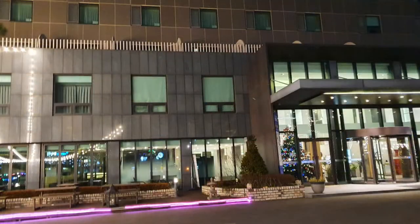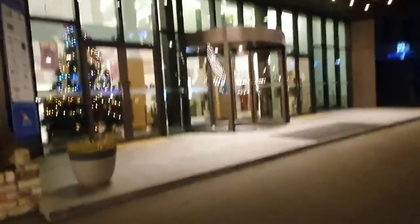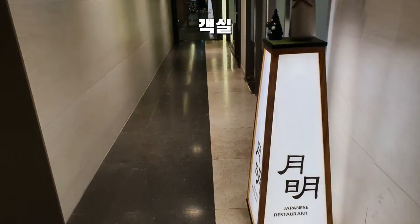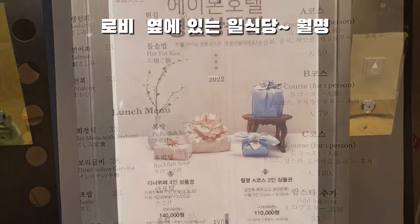The A-Bone Hotel is located in the front area. The C-Bus is located nearby. The hotel was installed and has been here for about 7 years.